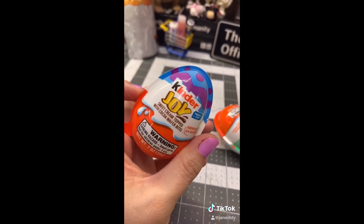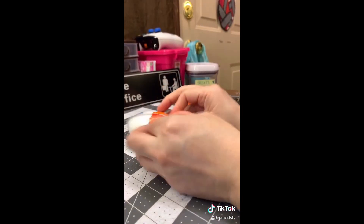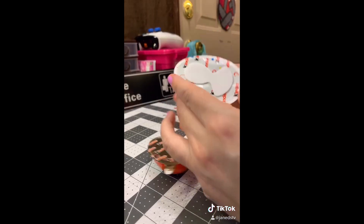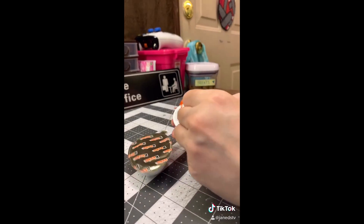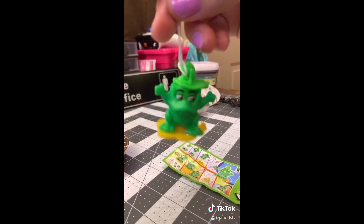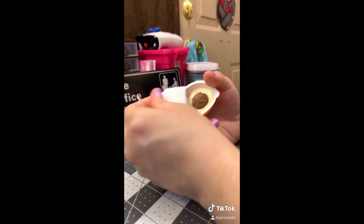Looks like it's different candy than whenever I was a kid. I think this is the candy — oh wait, no, it's the toy! What is this? It's a frog! And this is our candy. Yum!